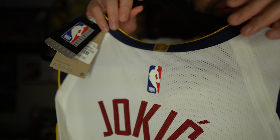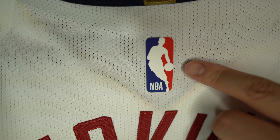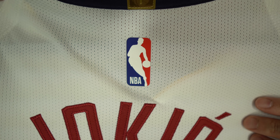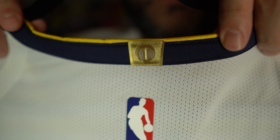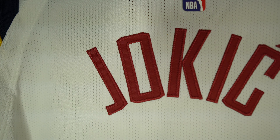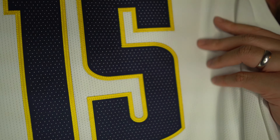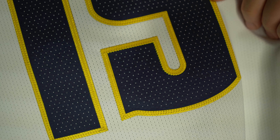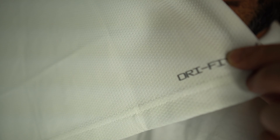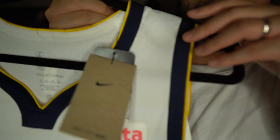Moving to the back of the jersey, there is a rubberized Jerry West NBA logo, which appears to be heat applied onto the jersey, not stitched. You also get the championship number, which is one currently for the Nuggets. You get Jokic's name stitched onto the back, followed by that accent, and Jokic's number 15 that is also beautifully embroidered onto the jersey's fabric. On the very bottom of the back you can see the Dri-FIT Advance text, which is printed on — there's no stitching on that font.